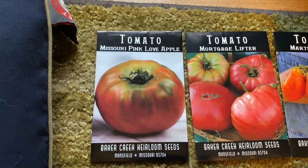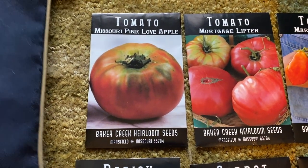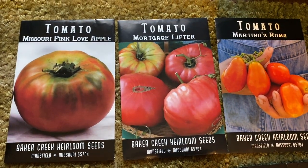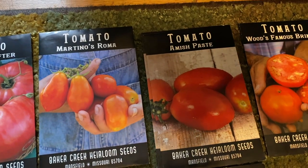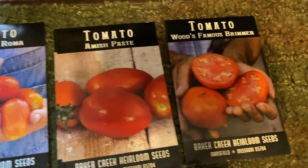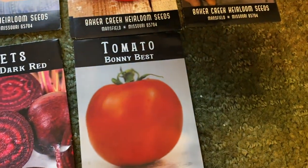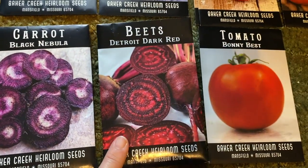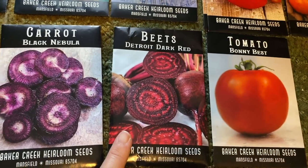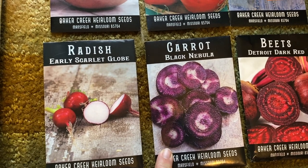Here's my tomato collection: Missouri Pink Love Apple, which is new for me, Mortgage Lifter, Roma, Amish Paste, World Famous Briner, and Bonnie Best. I also got another set of Detroit Dark Red Beets, Black Nebula carrots, and Early Scarlet Globe radish.